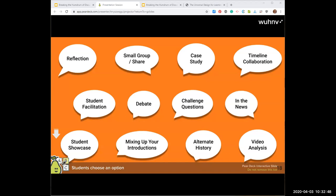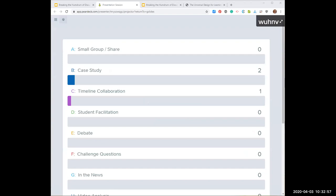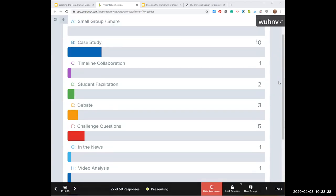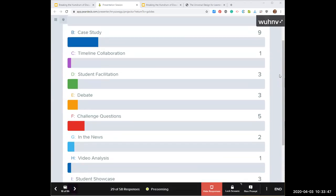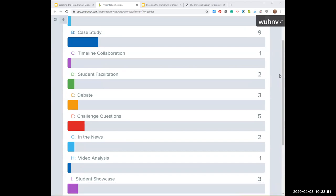You're going to select which discussion type we go to next — there are a total of 15, so make sure you scroll all the way down. So far it looks like case study is in the lead. Challenge questions is coming up. Student facilitation is moving up too. It's like a horse race.